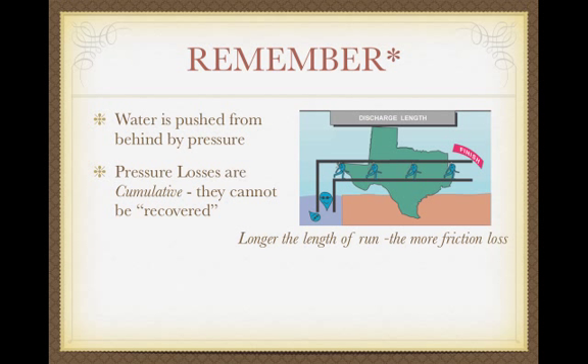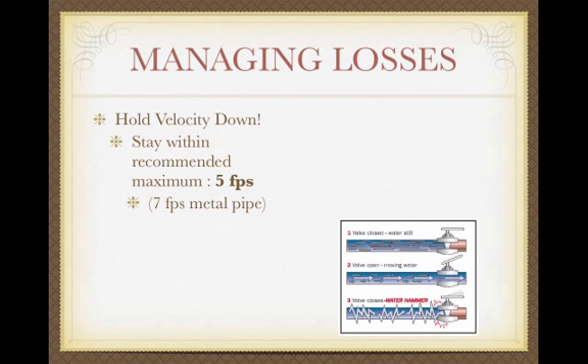In a small lot, friction losses are kept down. Designing a golf course or large commercial project, pressure losses can be significant. To manage losses, we're going to hold down velocity. Pipe is rated to carry a certain amount of water, and that rating comes from keeping velocity below 5 feet per second — that's a standard. We stay within those recommended maximums.